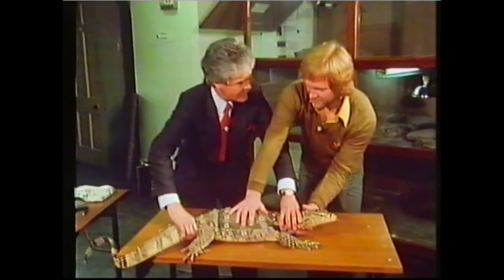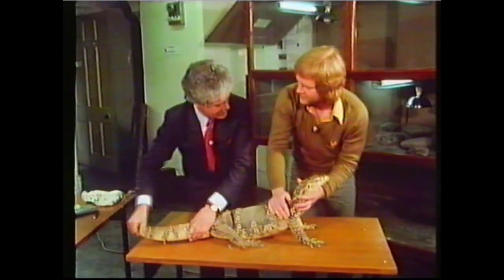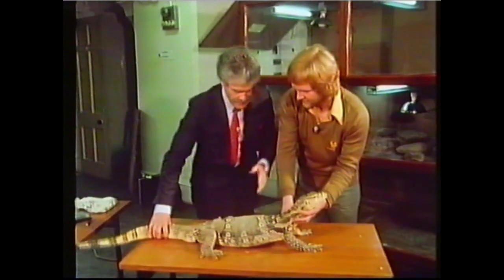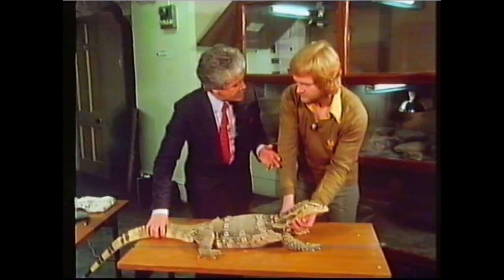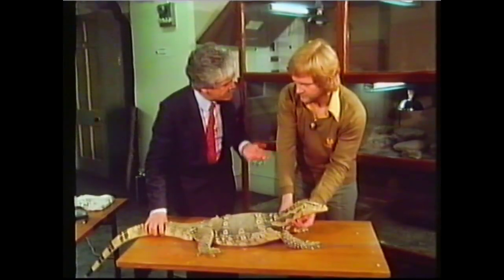He looks a bit like a dragon. He's very strong indeed. They are spectacular animals. Being a vet, I'm always interested in illness. A lot of the reptiles that you deal with are very quiet and still anyway - they look a bit lifeless even when they're fit and healthy. So how do you tell when a reptile's ill? It's really about getting to know the behavioural patterns of that particular species, and that varies from species to species.